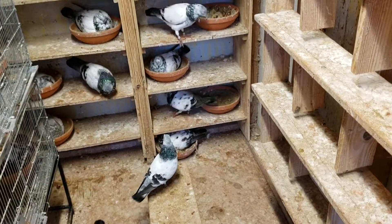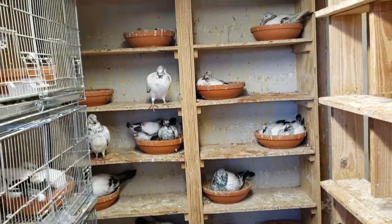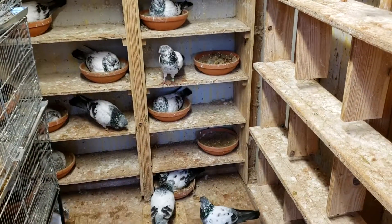There you have it. I only have one nest bowl that's empty. All the other ones are taken — they either have eggs or babies in them, which is good. Very good.